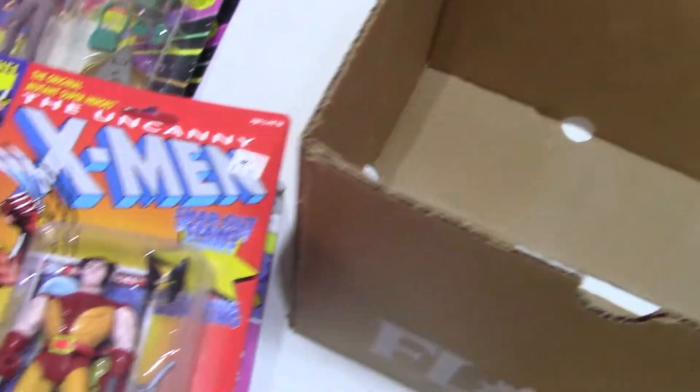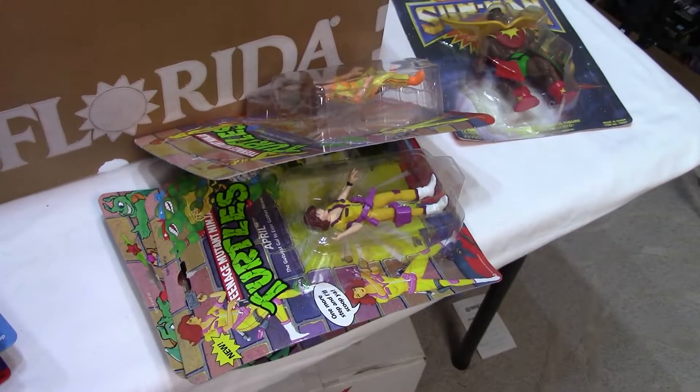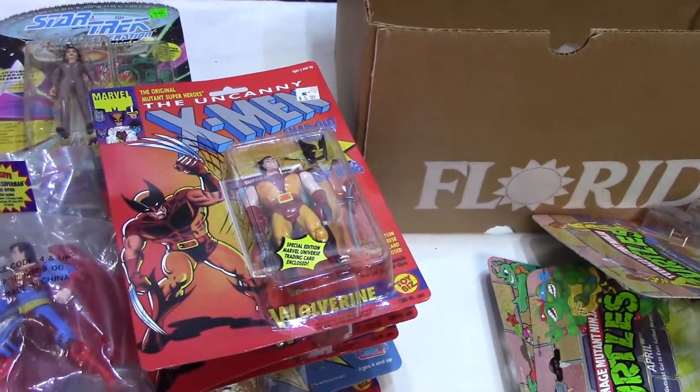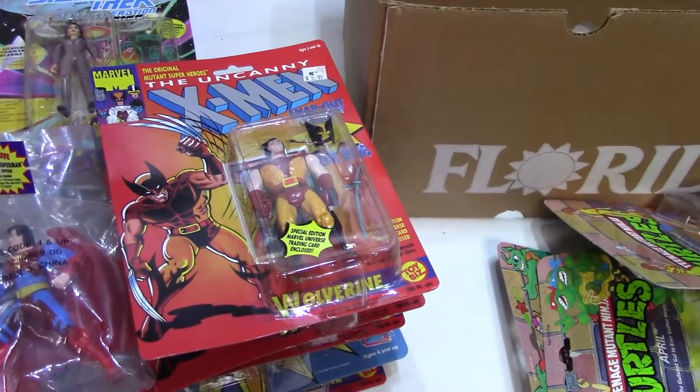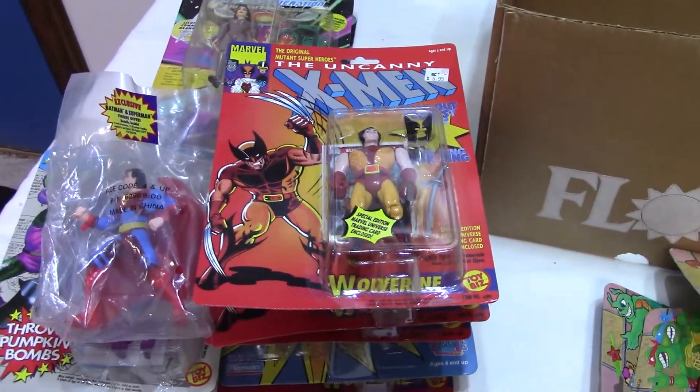That's box one — off to a really, really good start on box one with the turtles and the Wolverines, and maybe the Sun Man and Green Goblin will pay off too. Let's pack this up and we'll get to box number two.